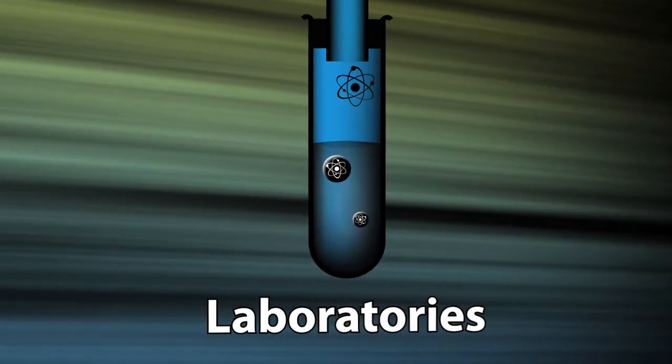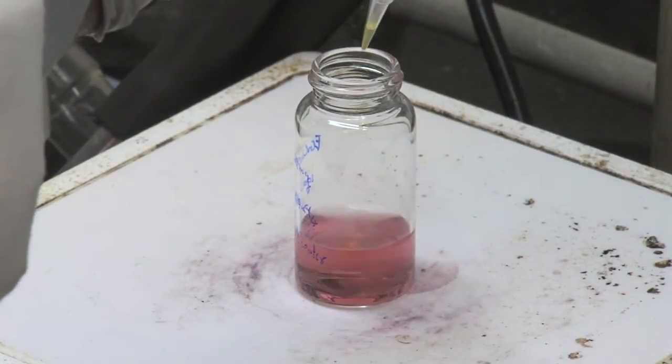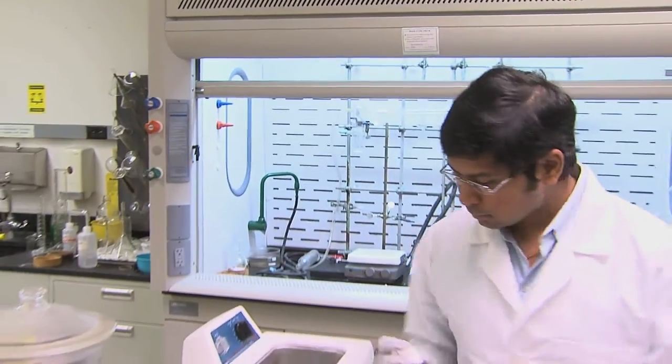Generally, the first step starts in the lab. We decorate gold nanoparticles with certain chemicals — that's one of my inventions here — where we use green nanotechnology processes, which means we use simple chemicals found in soybean or in tea. We have discovered that these chemicals have very powerful affinity to cancer cells.